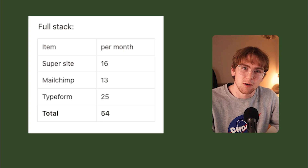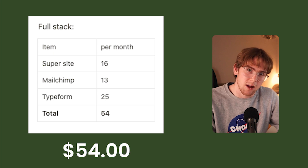I should also mention that I'm paying for additional services that are not strictly website hosting but also supercharge my site. This includes MailChimp for email marketing and Typeform for surveys that are embedded on the site. I don't see these as necessary, but they do bring the total cost of my website to $54 per month.